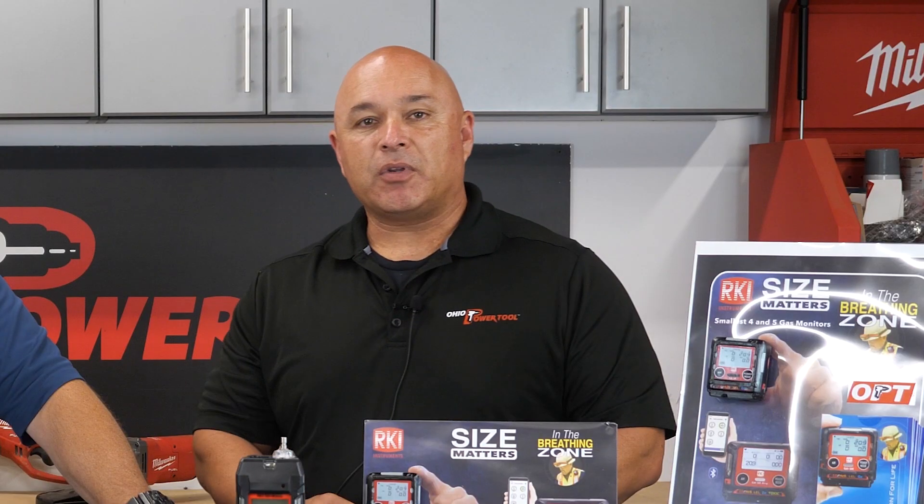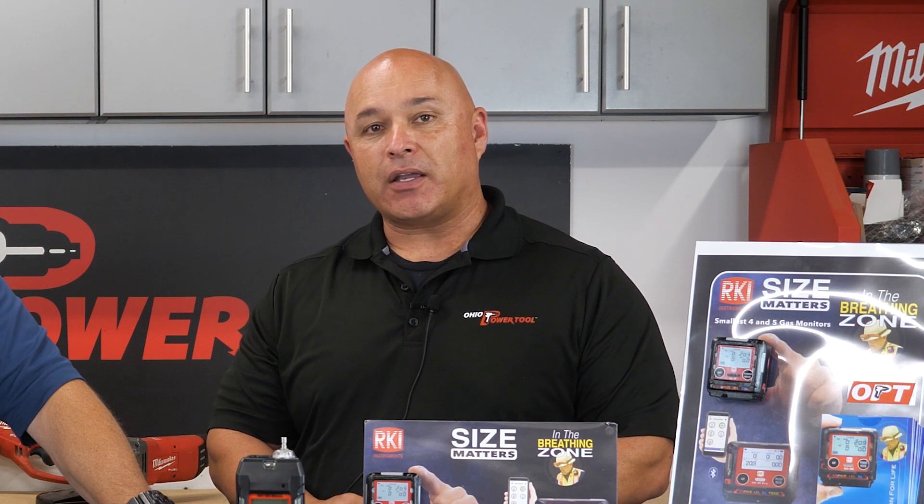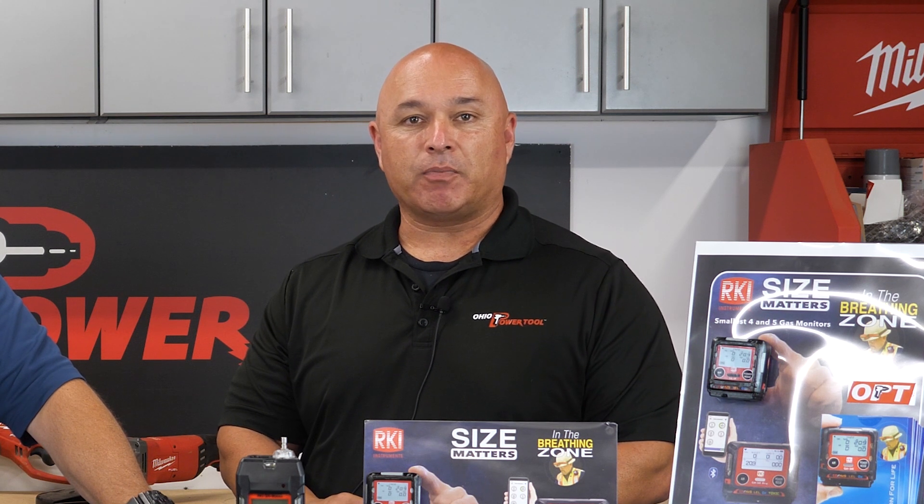So next time you're looking for gas detection products for the safety of your employees, please reach out — whether online or give us a call at Ohio Power Tool — and we'll be more than happy to help you.